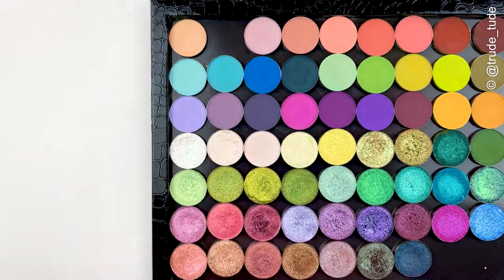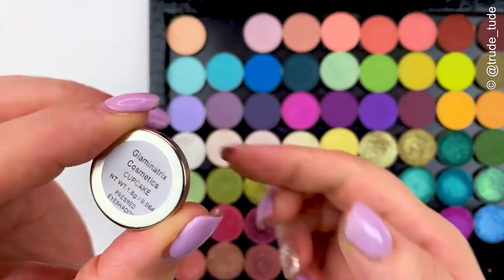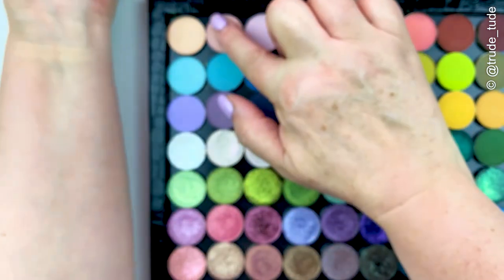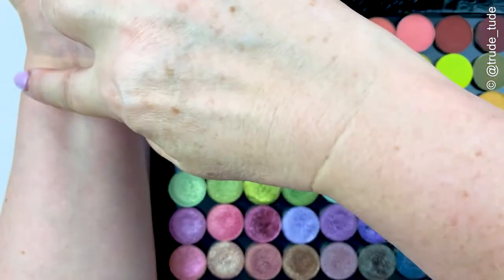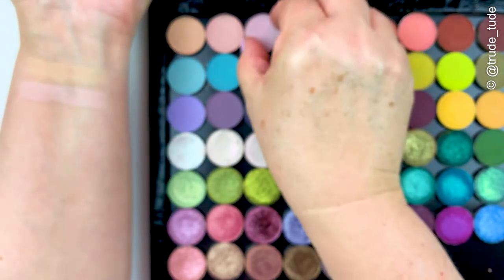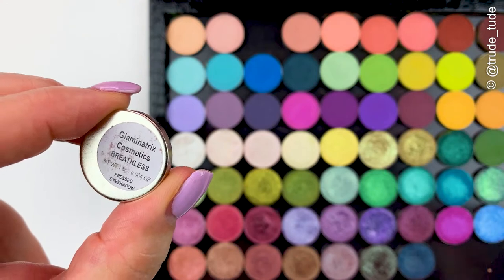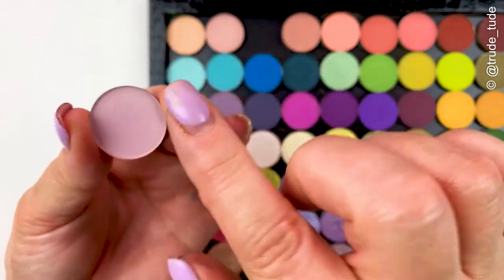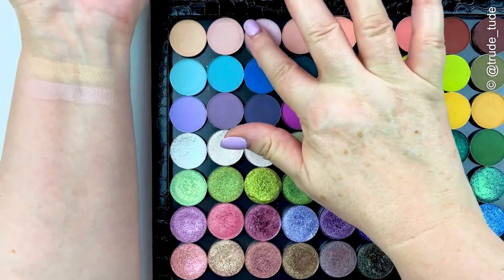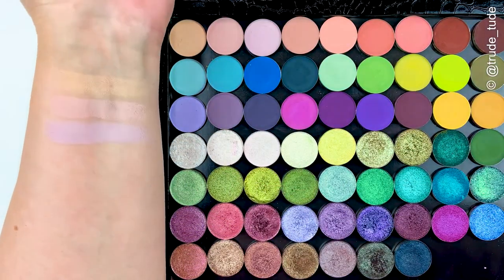The second shade is called Cupcake. It's also quite a pale transition type shade, a buffing-out type shade. This one has much more of a pink undertone to it but it's still very pale — a gorgeous soft, muted pastel pink. The next one's called Breathless, again another transition type shade for me. This one has more of a lavender-purple undertone. It's quite nice paired with silvers and cool looks.